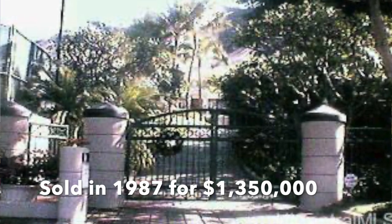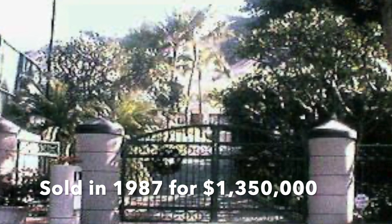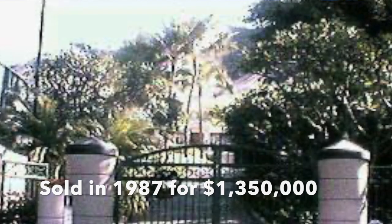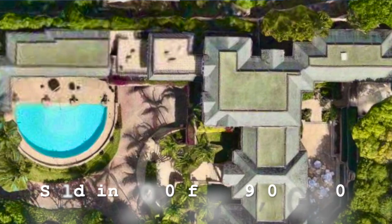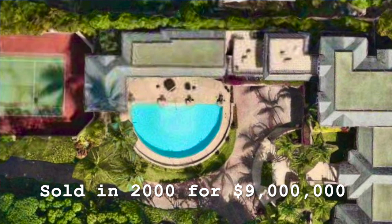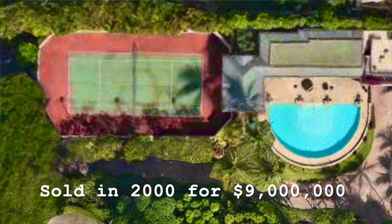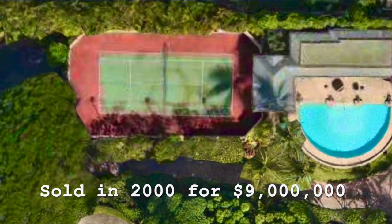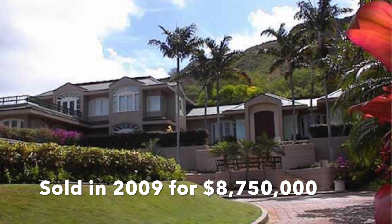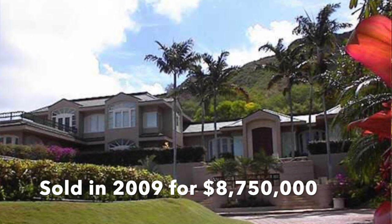Now for a little bit of history on 3239 Noella. Going back to 1987, local developer Jack Meyer bought the McCorston estate for $1,350,000 and built a new home over 10,000 square feet that featured a tennis court. He sold it in the year 2000 for $9 million, which at the time was a high price tag on Oahu. The next owner held it for 19 years before selling at a loss in 2009 for $8,750,000.